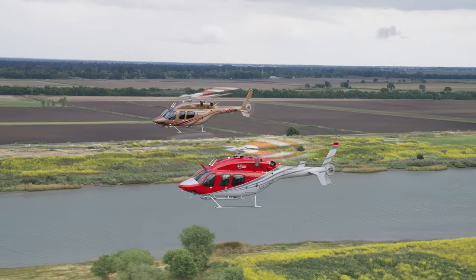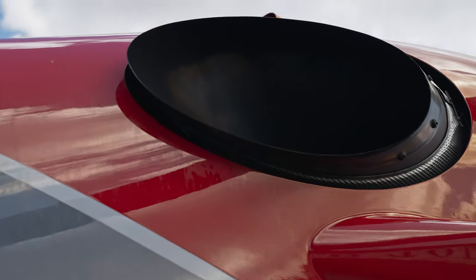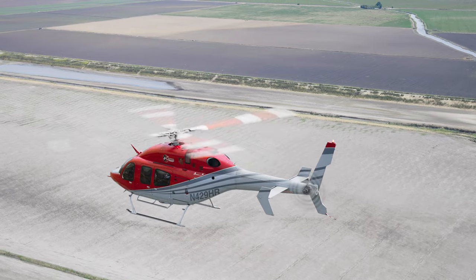Having that second engine and knowing we have the capability to fly the aircraft away if for some reason we lose one is just an increased safety addition, and a little safer on the mind as well knowing you have that capability.